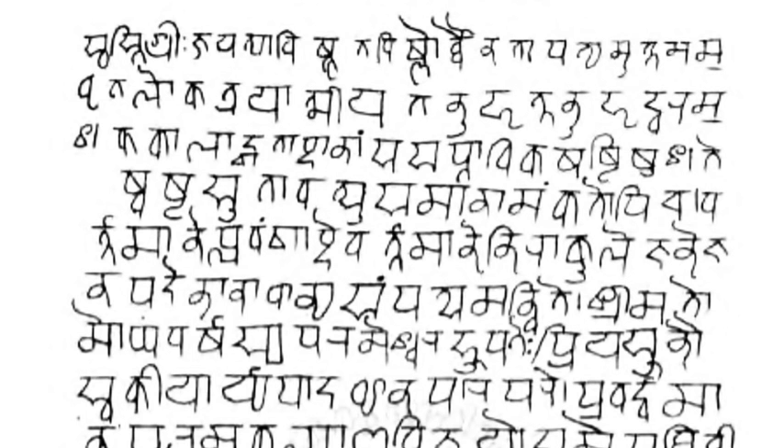A la LC romanization is a transliteration scheme approved by the Library of Congress and the American Library Association, and widely used in North American libraries. Transliteration tables are based on languages, so there is a table for Hindi, one for Sanskrit and Prakrit, etc.